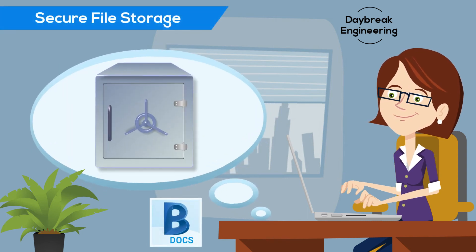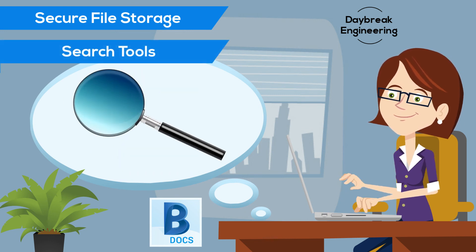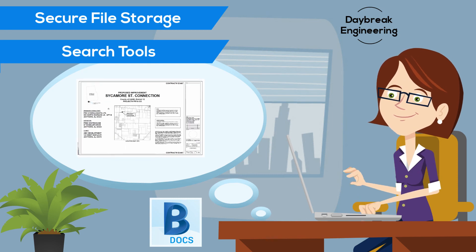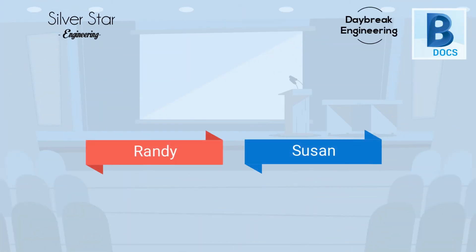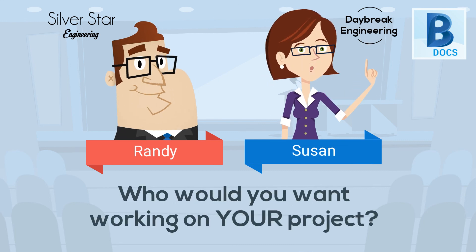Susan's files are stored safely in the cloud. If she needs to find anything, she can search her project documents electronically to quickly locate exactly what she's looking for. The difference is pretty clear — but let's think about it a different way: who would you want working on your project?